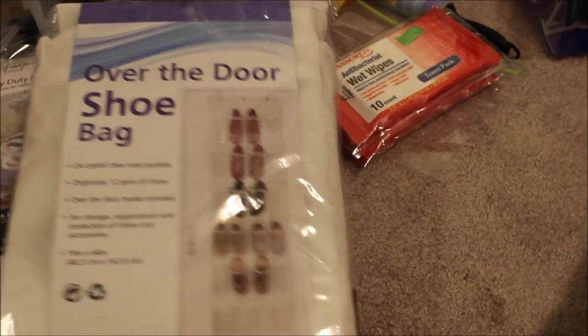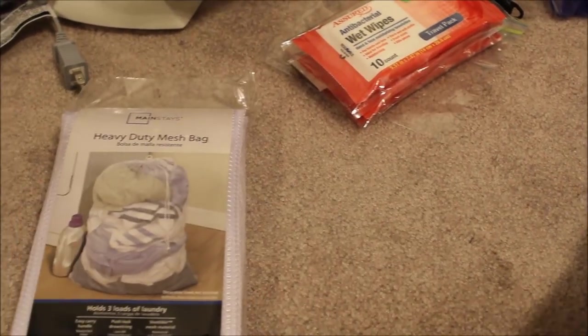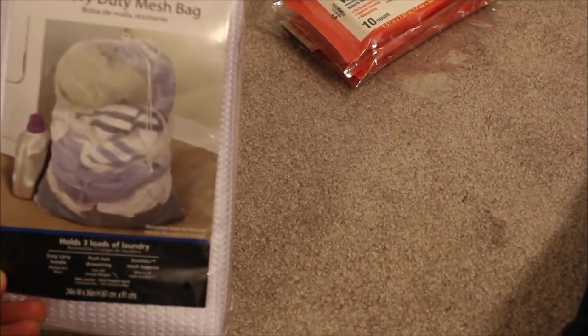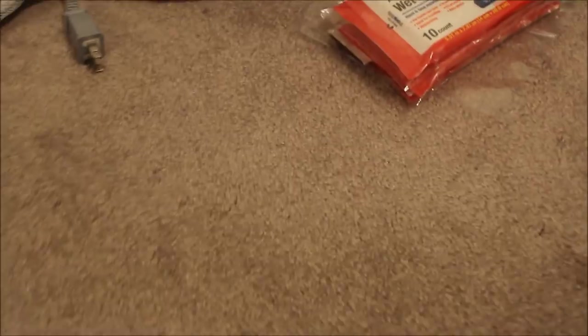I got this cheap little mesh heavy-duty laundry bag at Walmart. I figured let your clothes breathe instead of just piling them on the floor — this way you can quickly grab them and throw them in your suitcase at the end of the cruise.